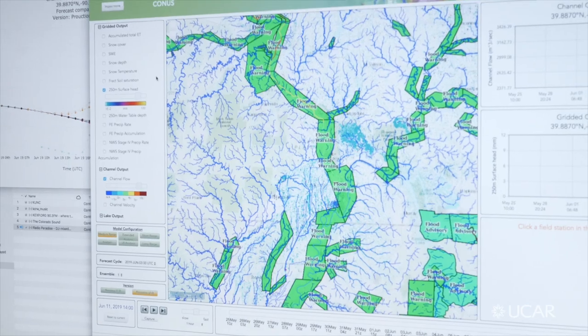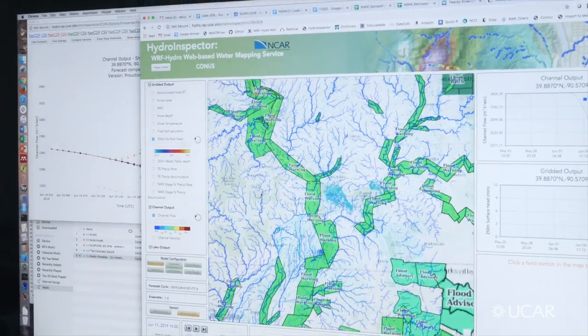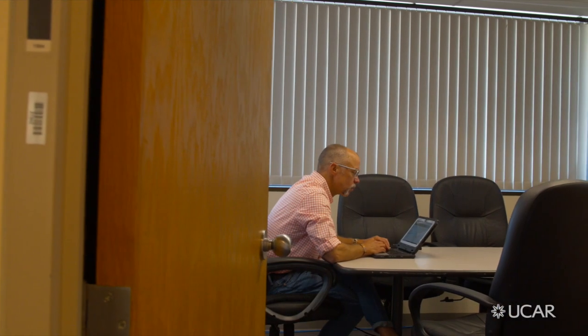I think it's really revolutionized the quantity of information that we have about hydrology — about the state of the nation's waters — in ways that we didn't have before.